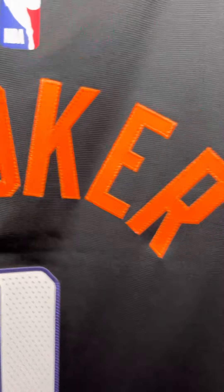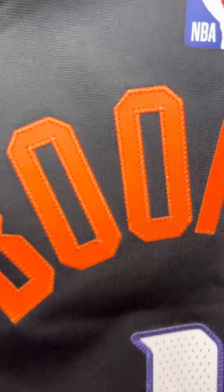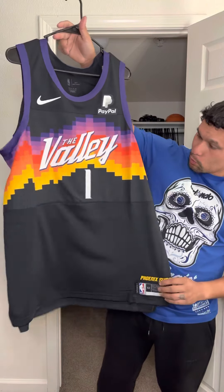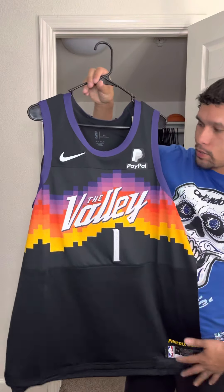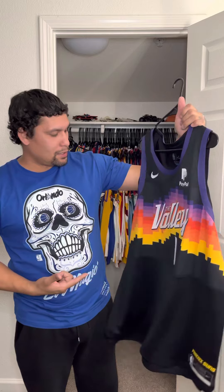Turn it around. Nice arc. Booker on the back of the jersey. And that beautiful one. There you have it — your 2021-22 City Edition Phoenix Suns Devin Booker jersey. I hope you enjoyed the comeback video and I hope you enjoyed the jersey. Until the next time, I'm out. Bye.